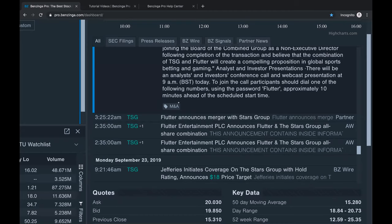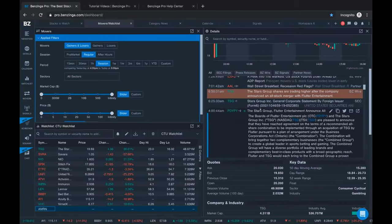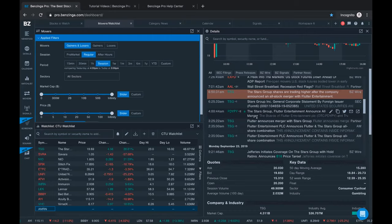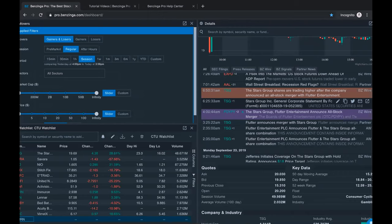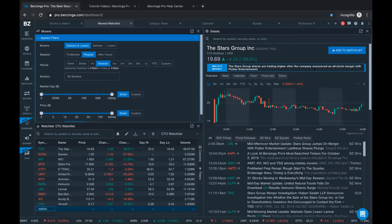In the morning, if you're making your watch list along with the volume that you're watching, you could filter for M&A. I'll show you a few other types of catalysts. If I want to watch a stock in the morning, I just click 'add to watch list,' select my CTU watch list, and boom - it's in my watch list.